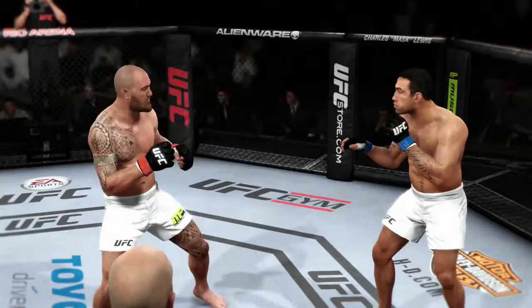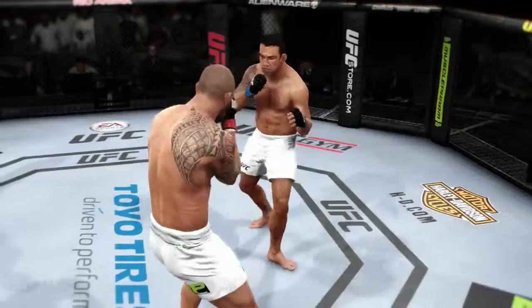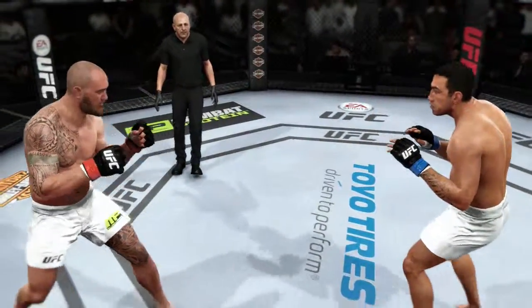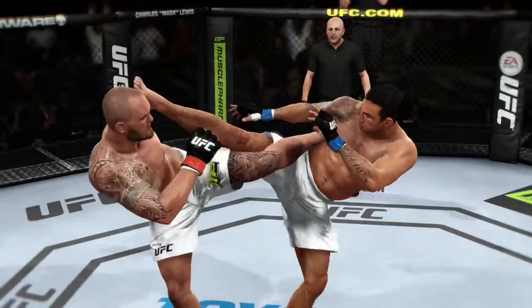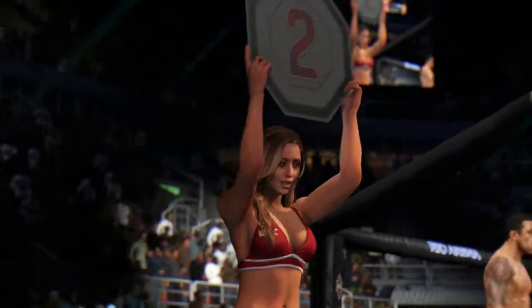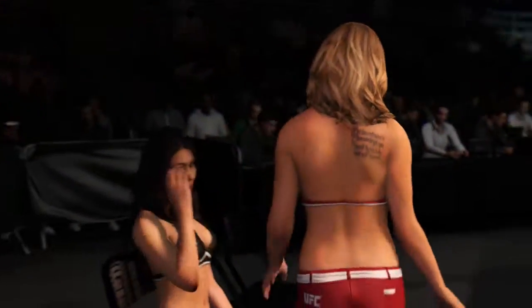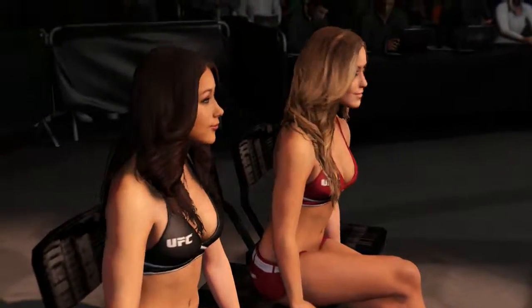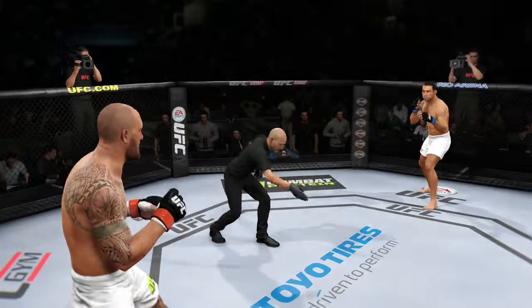Let's take another look at some of the action from that round. Here's a nice kick to the body that lands, and here's another kick to the body, and here's one more perfectly placed kick to the body. You ready? Round two.